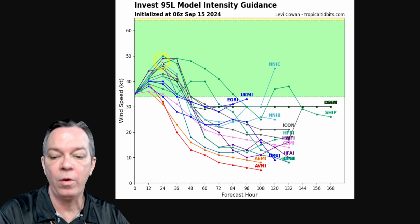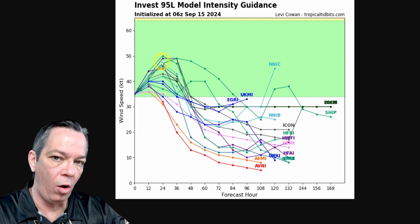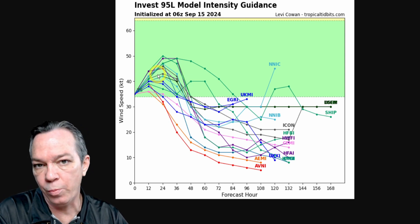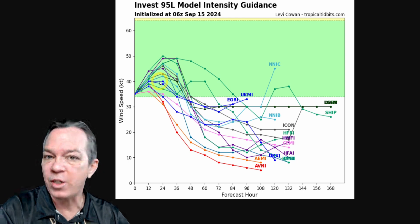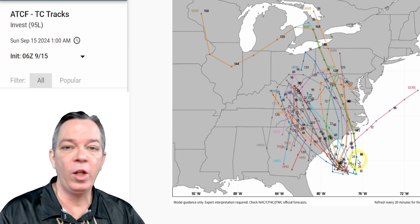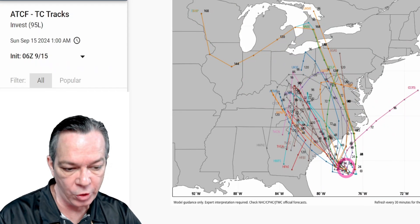The latest update on Invest 95L shows it will start doing some strengthening from this point. Whether it reaches landfall in the next 12 to 24 hours or a little bit later, either way it's still going to be somewhere around 40 to 50 miles per hour winds on the system right offshore. You can feel a little bit maybe right along the coast, but all these winds are going to be offshore. What's on land is not super huge — just watch out for tornadoes, that's going to be some of the biggest part.